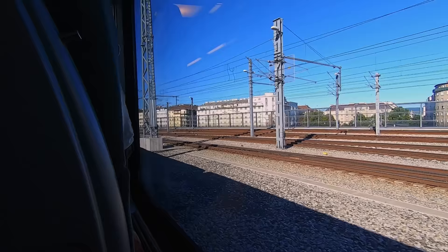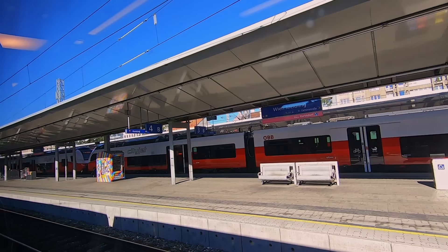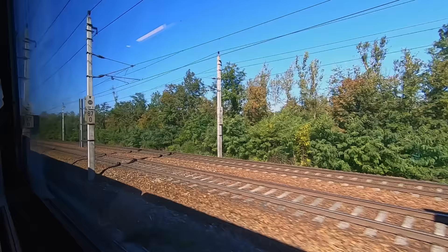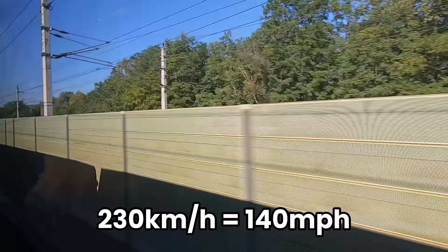As we leave Wien Hauptbahnhof, there's a great opportunity to compare the modern infrastructure of the railway with the classic Viennese architecture. This is interrupted with our first stop — Wien-Meidling, which serves as a secondary station in Vienna, but remains one of the country's busiest transport hubs. After a few tunnels, we're out on the mainline, accelerating up to our top speed of 230 kilometres an hour.